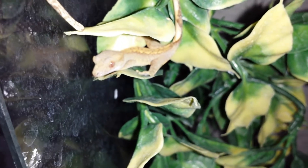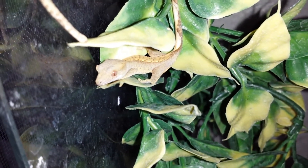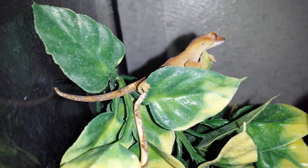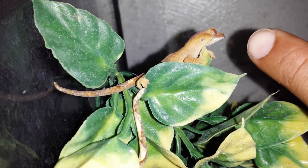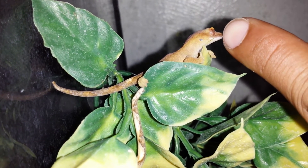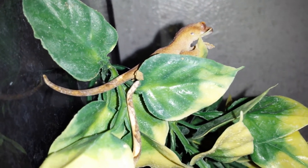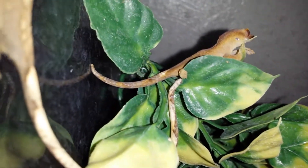He's the only one I don't have, and I really wanted to see him because he'd be the hatchling to this clutch — to that gecko right there. I'm gonna give him some water and do the repashy. There's some poop down there somewhere.